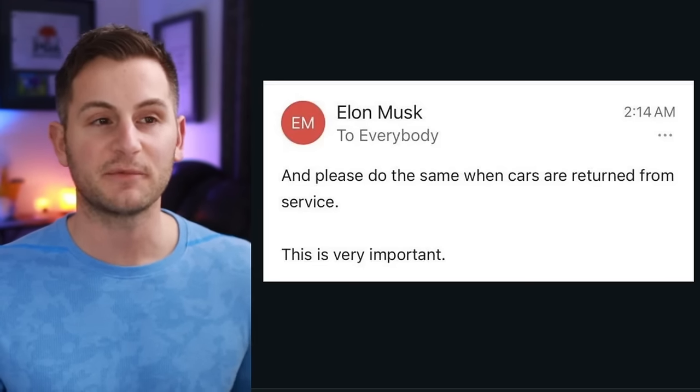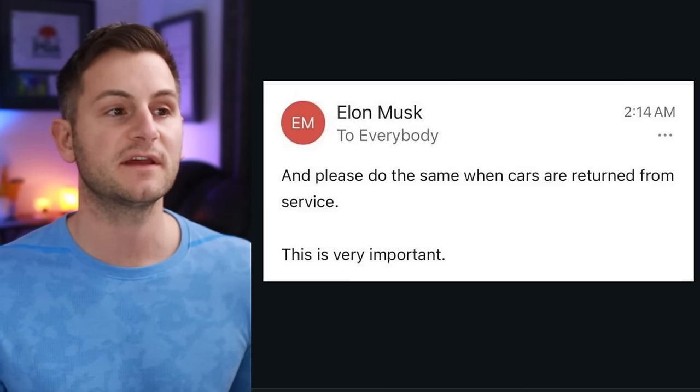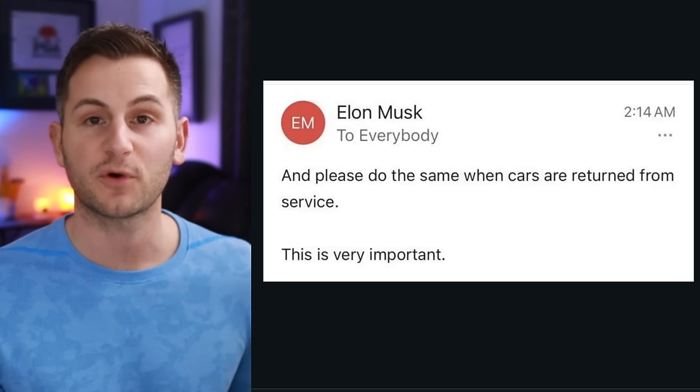I did see this floating around Reddit — I'm not sure if it's real or not — but it's a follow-up from that Elon email saying: please do the same when cars are returned from service. This is very important.